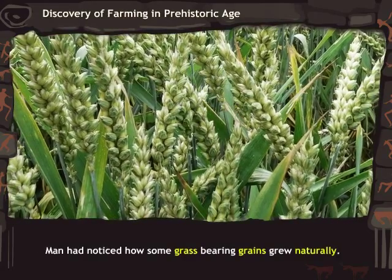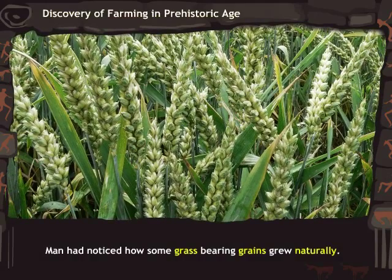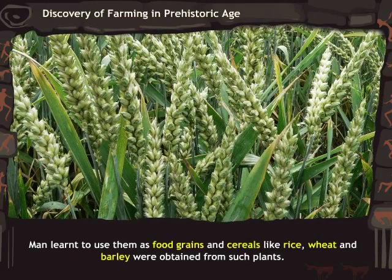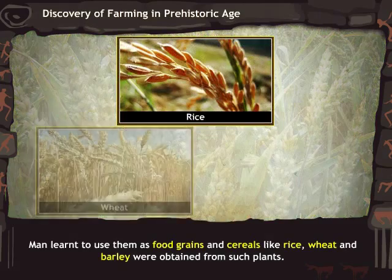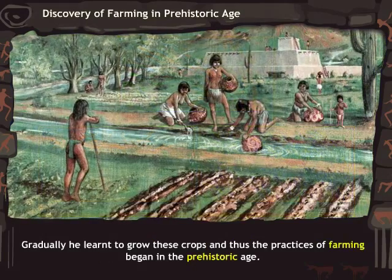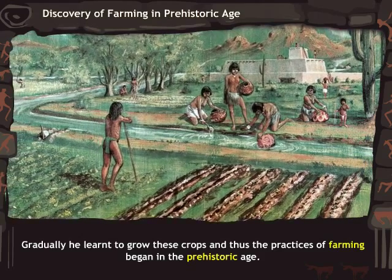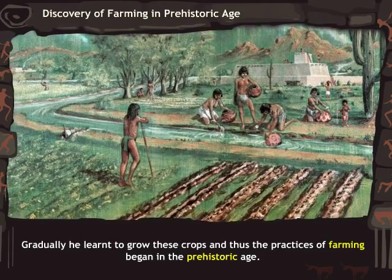Man had noticed how some grass-bearing grains grew naturally. He learned to use them as food grains, and cereals like rice, wheat, and barley were obtained from such plants. Gradually, he learned to grow these crops, and thus the practices of farming began in the prehistoric age.